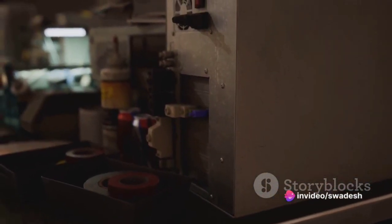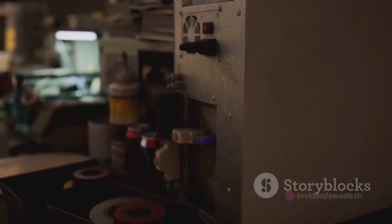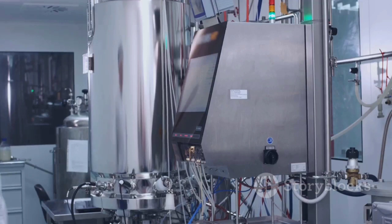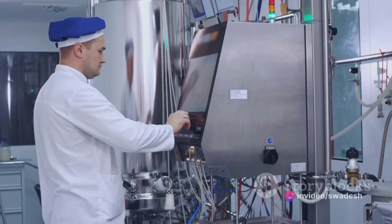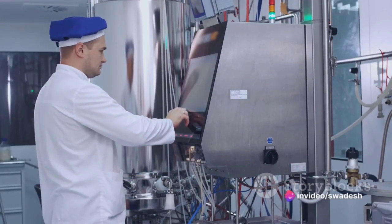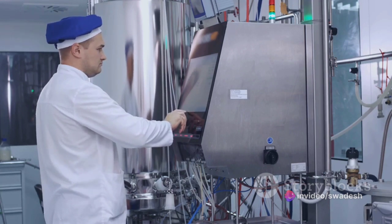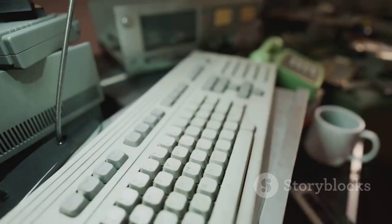In the realm of industry, analog computers found a home in control systems. They were used to regulate and automate industrial processes, from managing power grids to controlling chemical reactions in factories. These machines helped pave the way for the modern era of automation, transforming industries and boosting productivity.